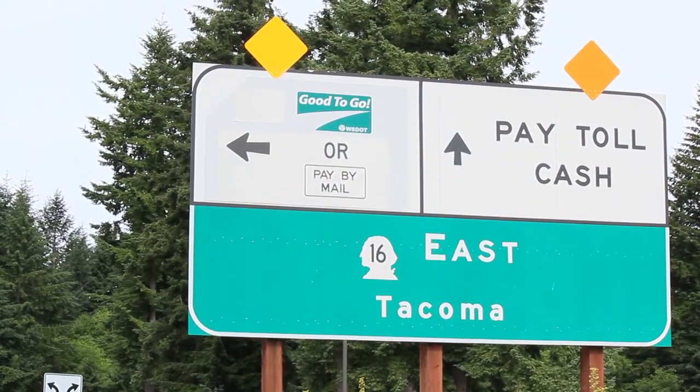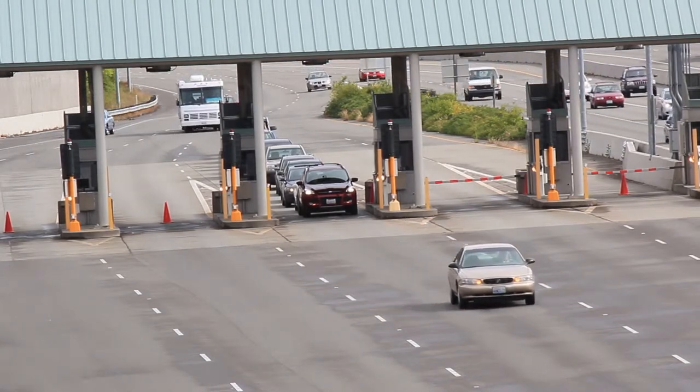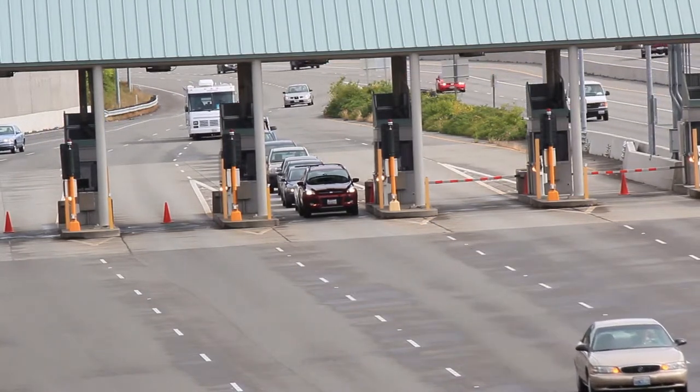In 1940 there was a toll on the first Tacoma Narrows bridge, and there was a toll in 1950. Every time they build a bridge in Washington, there's a toll to pay for it. Lucinda Broussard, Tolls Operations Manager for Washington State Department of Transportation: anybody not using the bridge is not paying for it — it's all paid for by tolls, and all the toll money stays with the bridge. Any money collected goes towards maintenance, insurance, and keeping the equipment up. The 1950 bridge paid tolls until 1965 to pay it off, and once it was paid off the toll was taken away.